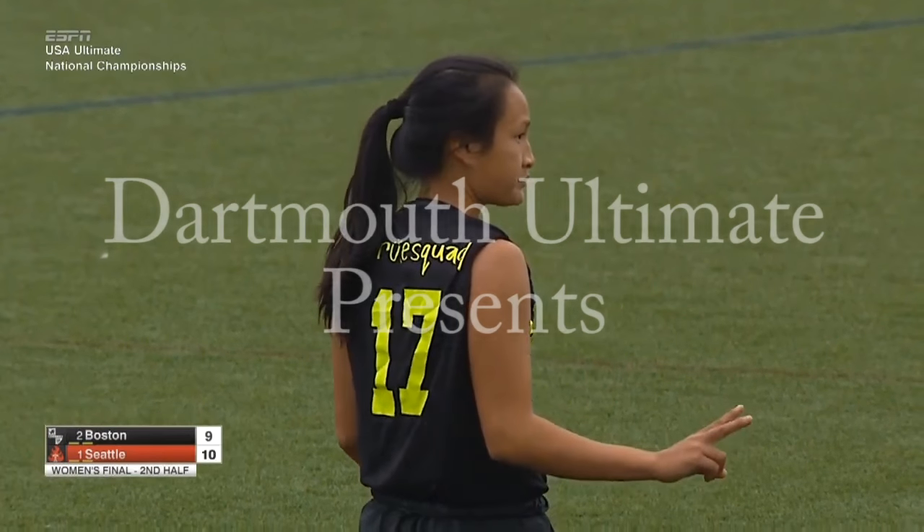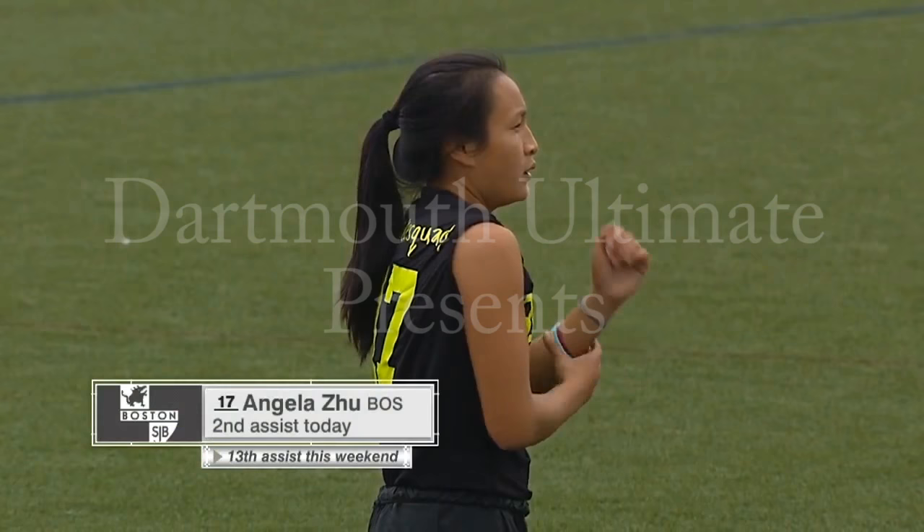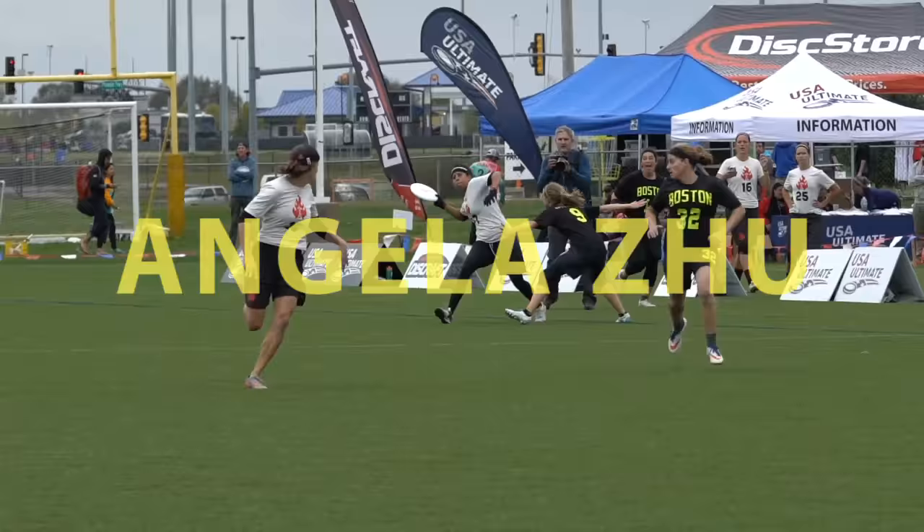An excellent throw from Angela Zhu. Angela Zhu lays out to save it — upper echelon talent. Angela Zhu into the end zone for her seventh assist. High-level player with elite club experience. Zhu into the end zone.